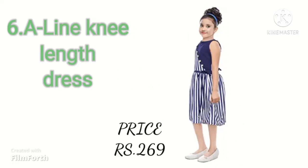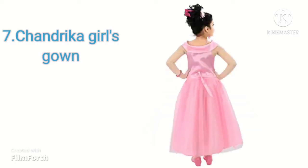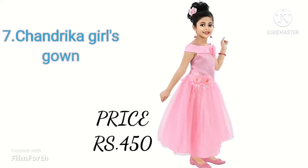Our next dress is Chandraka Girls dress. Its rating is 3.5. The dress is made with net and satin blend fabrics. It is available on Amazon.in.